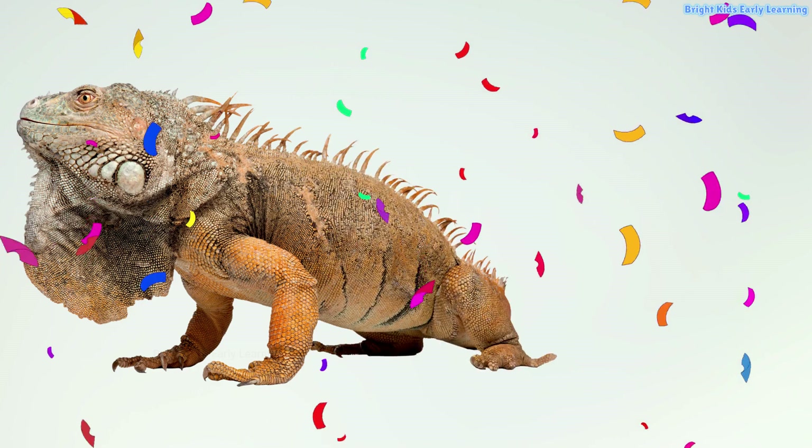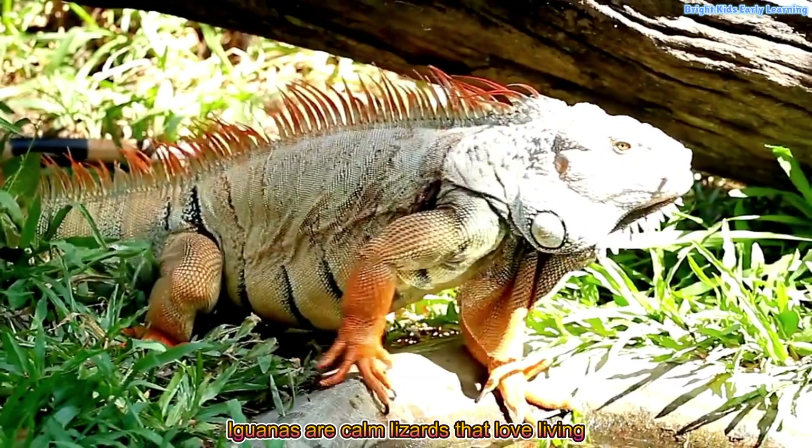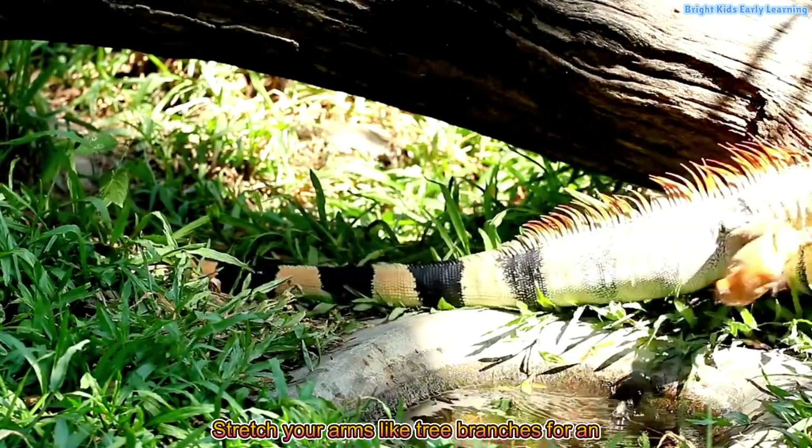Iguana! Iguanas are calm lizards that love living on trees. Stretch your arms like tree branches for an iguana.